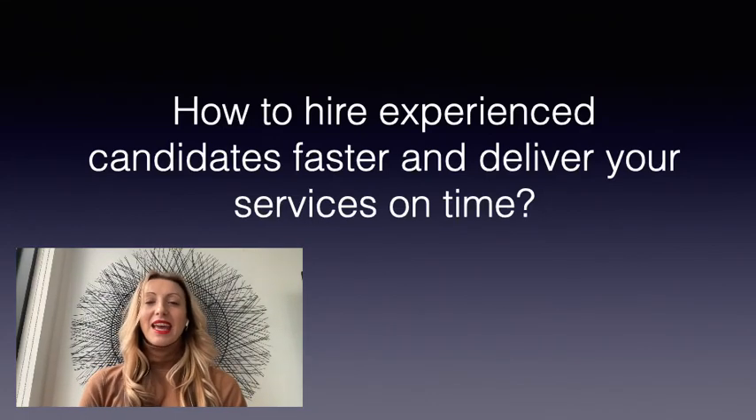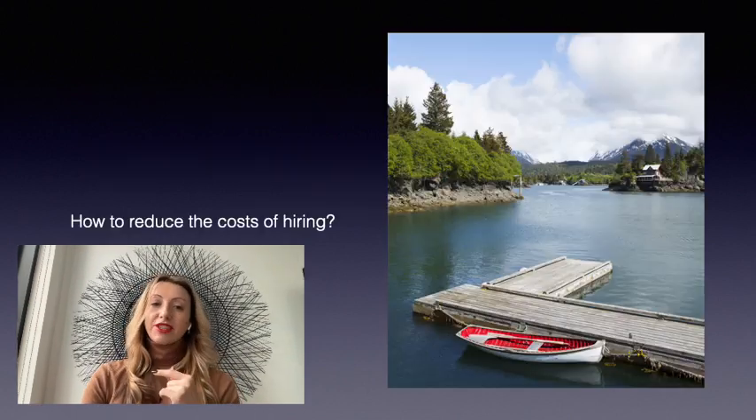Hi there! How are you? Let's speak about how to hire experienced candidates faster and deliver your services in time. Also, how to reduce the cost of hiring.